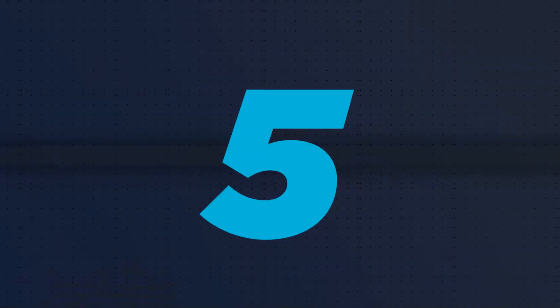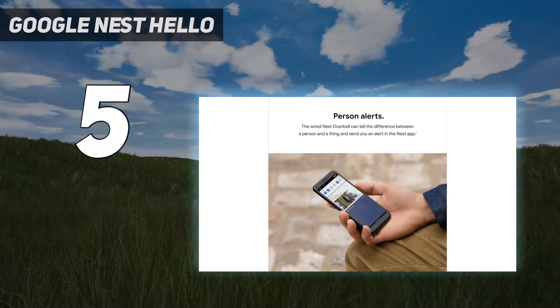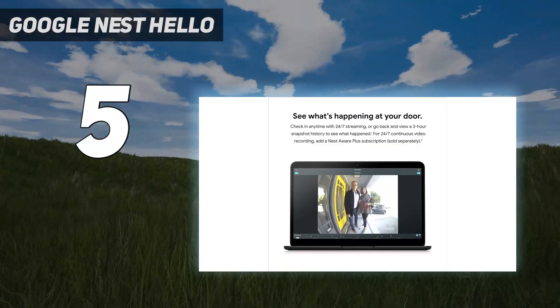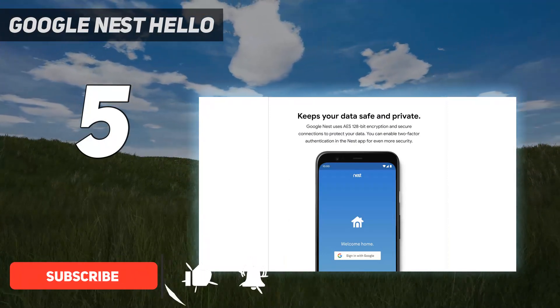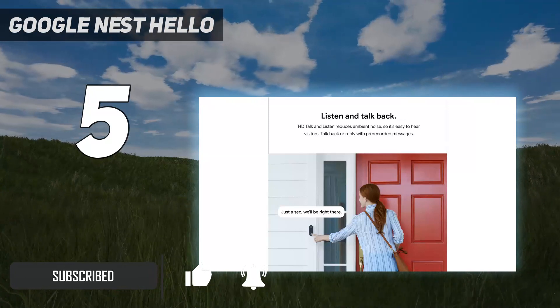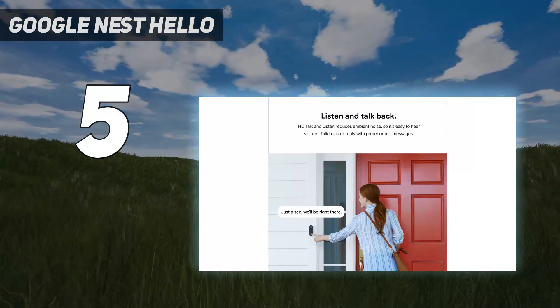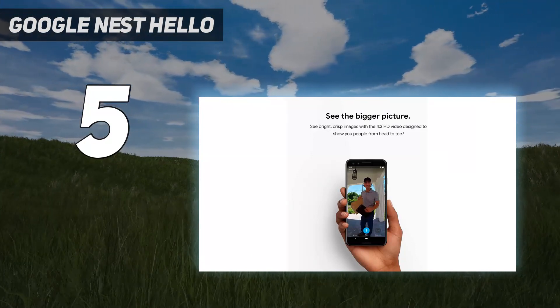Starting at number 5: Google Nest Hello. The Nest Hello sports a similar rounded black and white design to the Arlo video doorbell. However, where it differs is that not only will it let you view who's at your door, it will even attempt to identify them through facial recognition. The familiar face function captures the faces of all who approach your door, allowing you to assign names to those you know in the app.